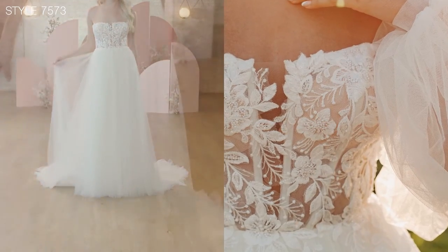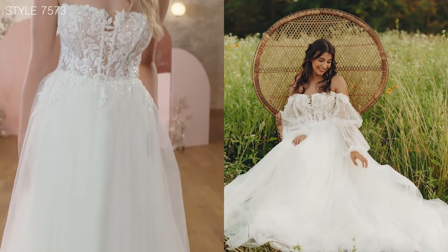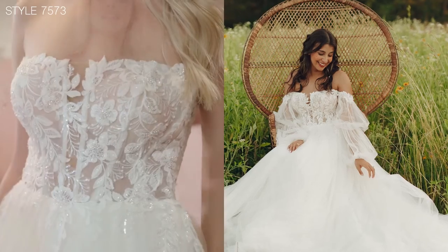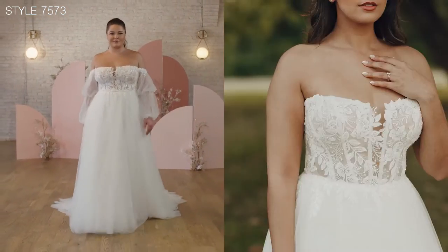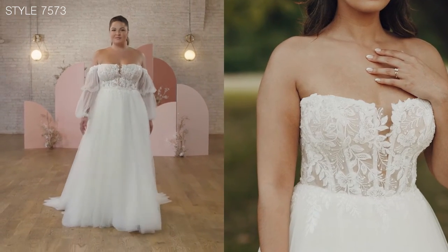I love this dress in our full size range — the boning and the bodice support is incredible for all sizes in our Everybody Every Bride program.